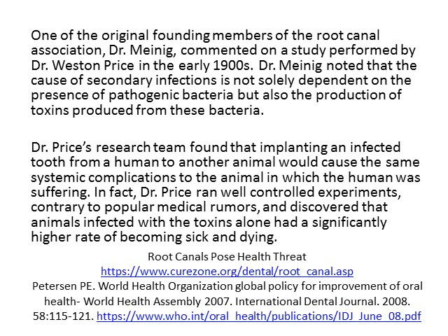One of the original founding members of the Root Canal Association was Dr. Meining. He commented on a study performed by Dr. Weston Price in the early 1900s. Dr. Meining noted that the cause of secondary infections is not solely dependent on the presence of pathogenic bacteria, but also the production of toxins produced from those bacteria. Dr. Price's research team found that implanting an infected tooth from a human to another animal would cause the same systemic complication to the animal that the human was suffering. In fact, Dr. Price ran very well controlled experiments and discovered that animals infected with the toxins alone had a significantly higher rate of becoming sick or dying.